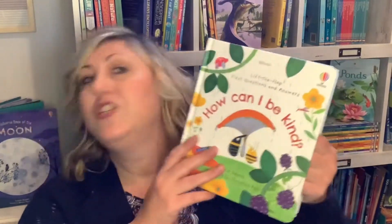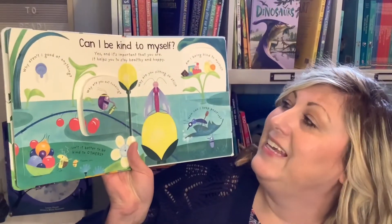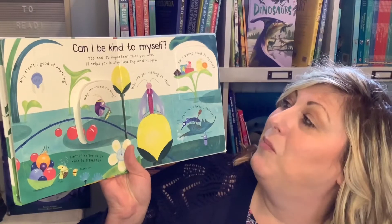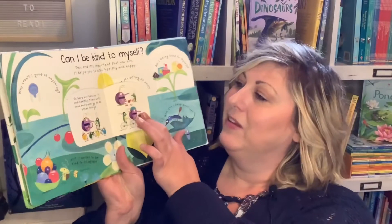This series is called Lift and Flap First Questions and Answers: How Can I Be Kind? 'Can I be kind to myself? Yes, and it's important that you are — it helps you stay healthy and happy.' Lots of flaps to lift.